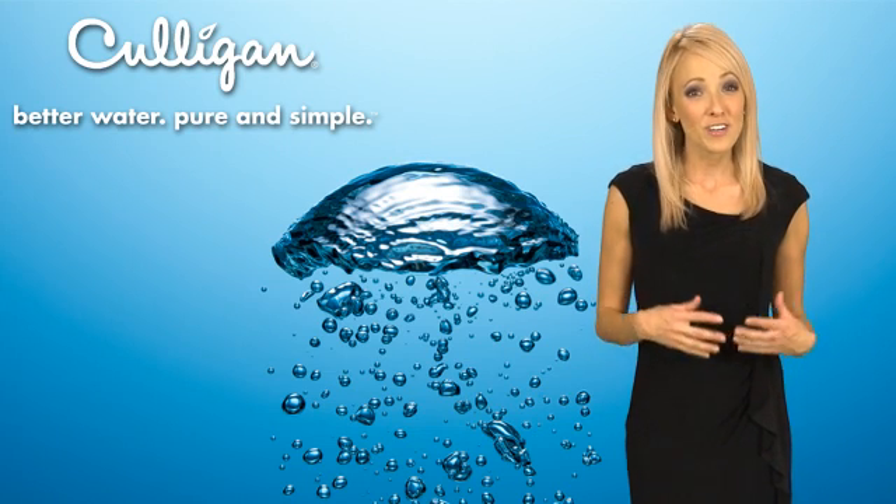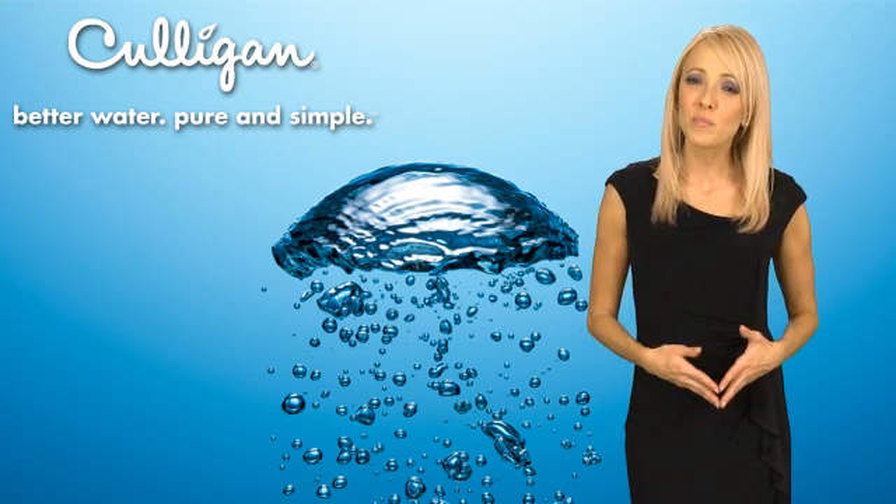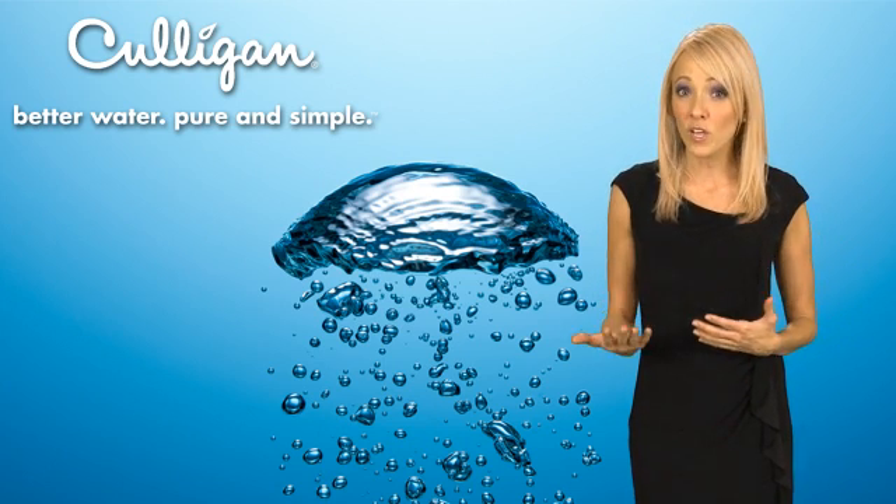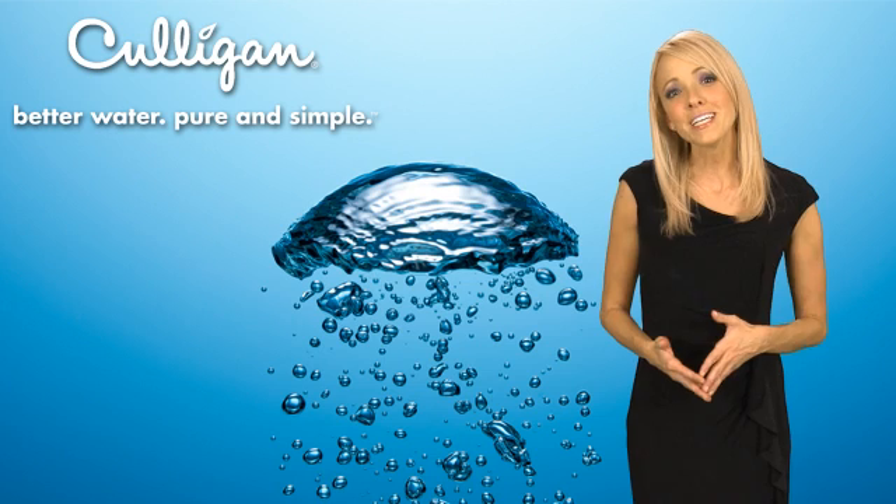Our drinking water systems and water softeners serve two very different purposes in your home. One is for drinking water and the other is for working water, the water you use for cleaning and laundry.